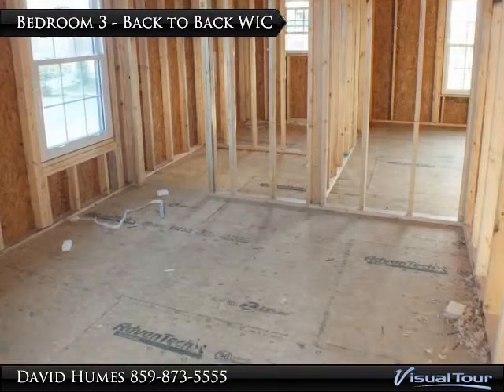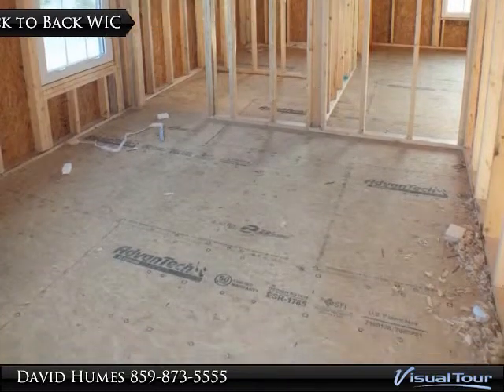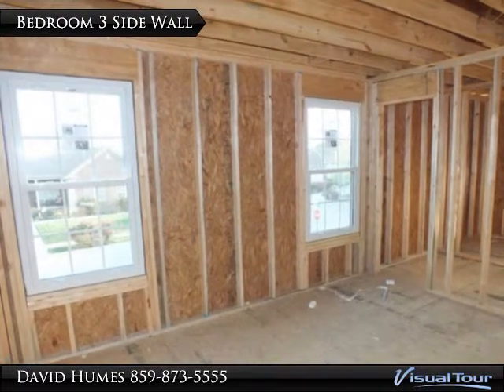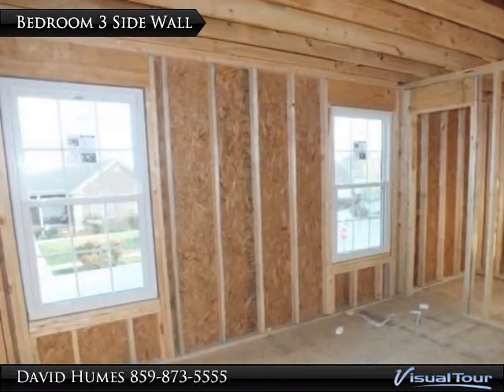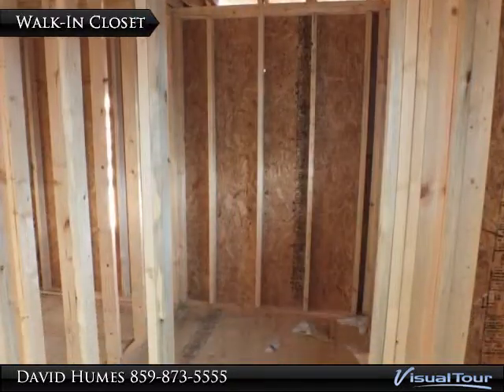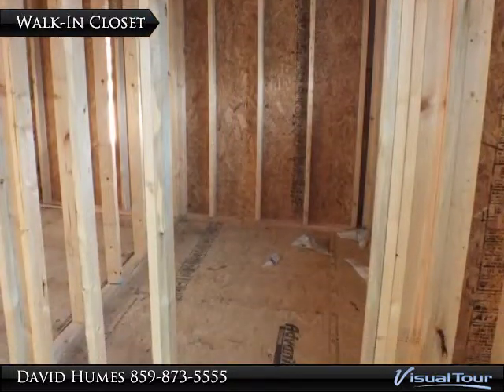Bedroom 3 looking at back-to-back walk-in closet. View of side wall of bedroom 3 looking toward walk-in closet. One of three walk-in closets at the framing stage.